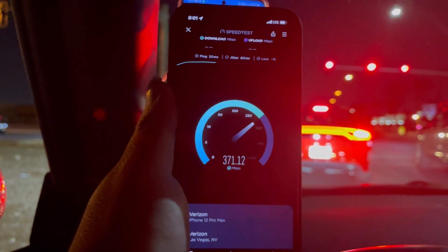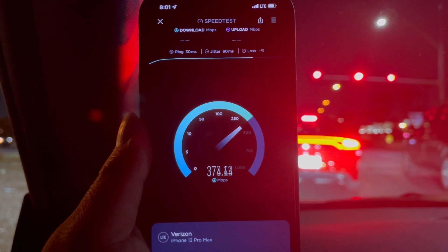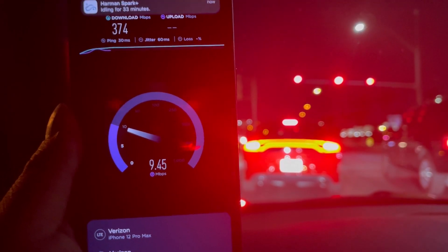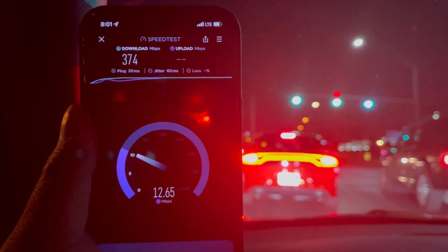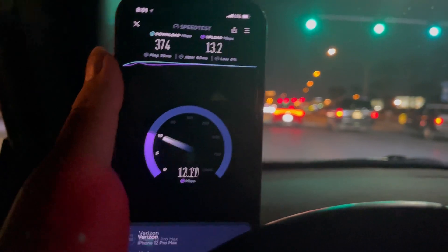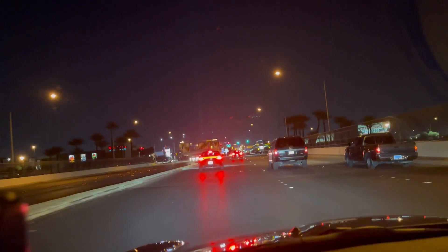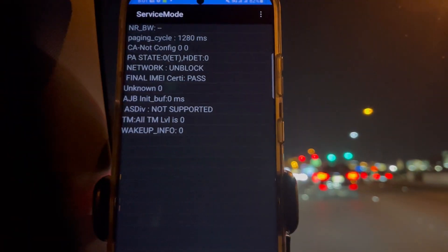This is 30 ping, 60 jitter, and this is LTE only — 374 down. So many notifications, man. Hi, 13.2 on the upload. Now we're passing the I-15 overpass and we disconnected from CBRS, but I know it'll reconnect.